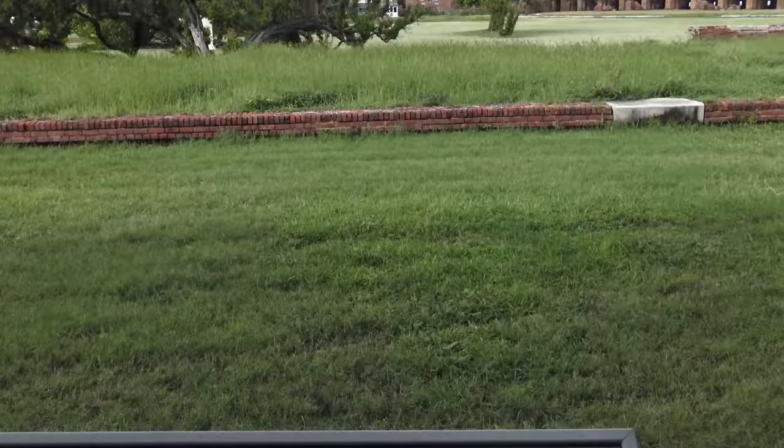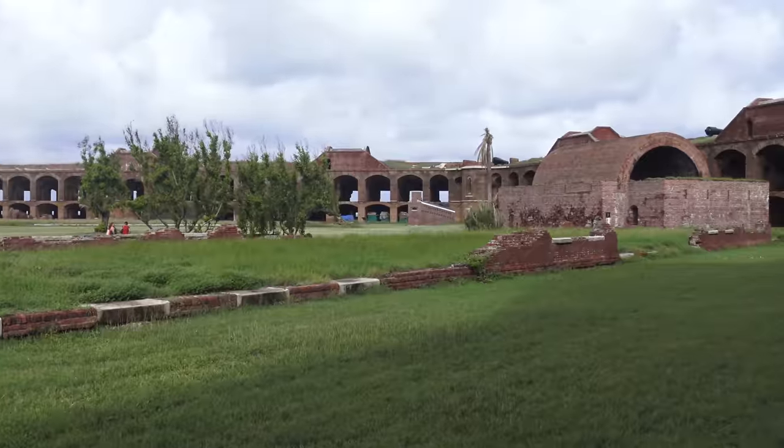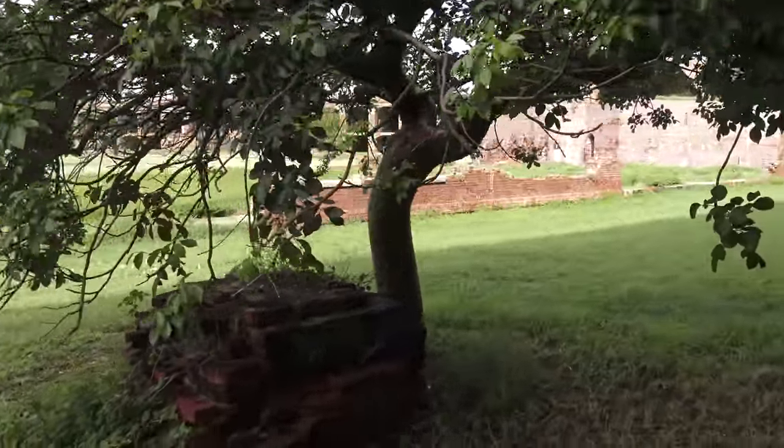And this is what remains of the Soldiers Barracks building at the foundation. Construction of the barracks was never actually finished because they were continually being damaged by hurricanes.